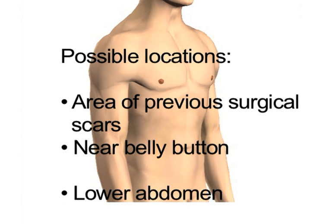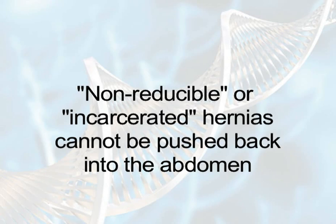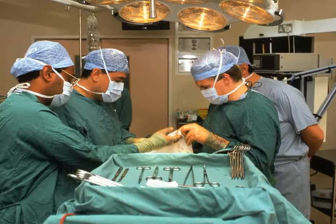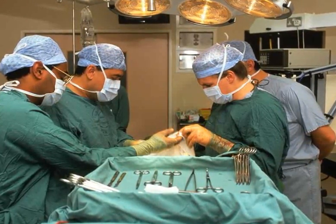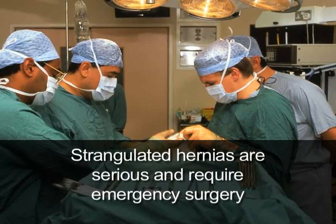Abdominal hernias can cause a noticeable bulge in the herniated area and abdominal pain, but may also occur without symptoms. Some hernias are reducible, meaning they can be easily pushed back into place behind the abdominal muscles. Others are non-reducible or incarcerated and require more surgical treatment. Incarcerated hernias can be dangerous when the structures bulging through the muscle walls swell and become strangulated, cutting off blood supply to the tissue. Strangulated hernias are serious and require emergency surgery.